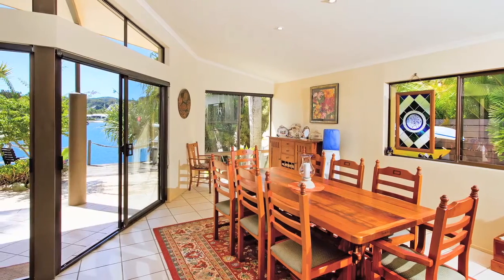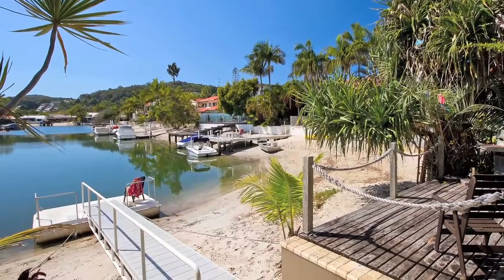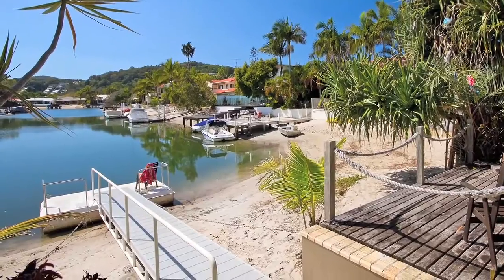9 to 11 Ravenwood Drive has views, aspect, position and don't forget the size. Exclusive agent Jennifer Carr, RNW Noosa.